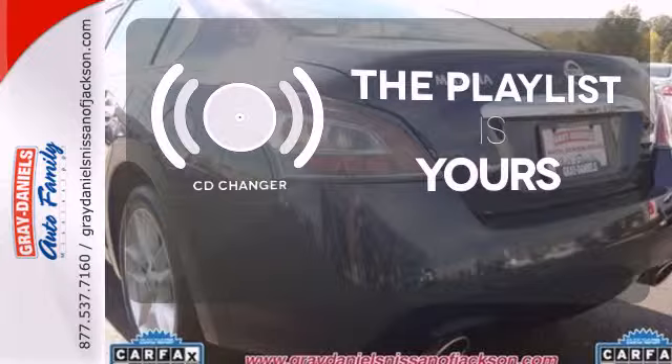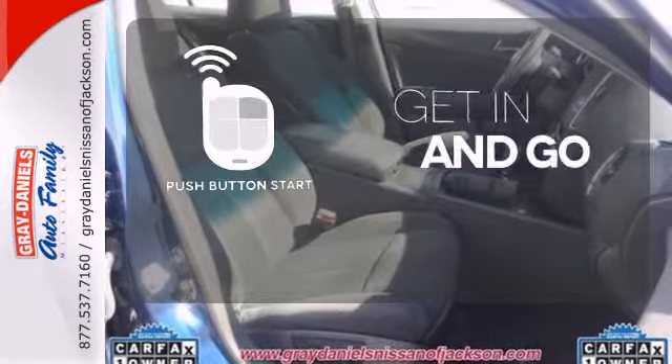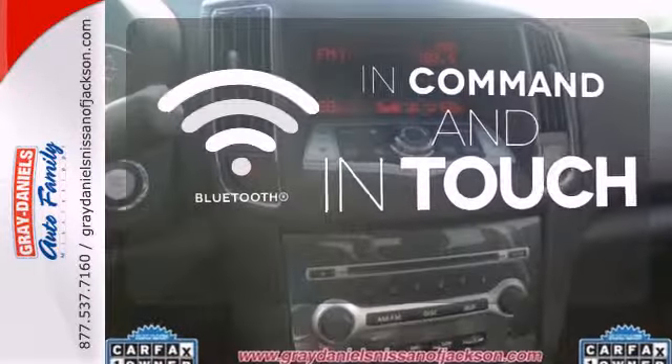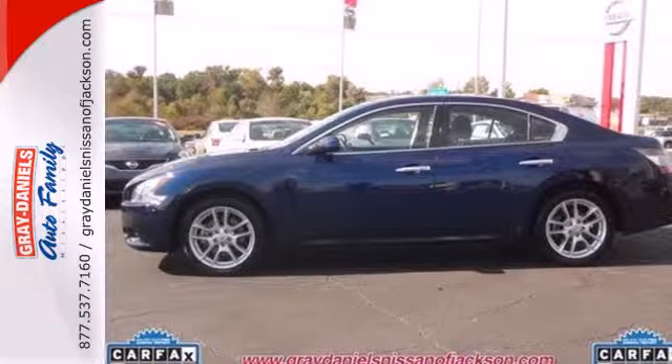Stop fumbling for the right album — you have a CD changer. Get in and go with push-button start. Keep your hands on the wheel and eyes on the road with the Bluetooth. Share the joy of a sports sedan every day. Make this Maxima yours.